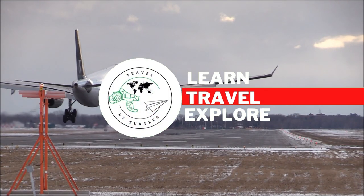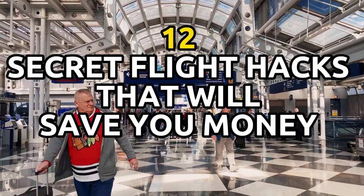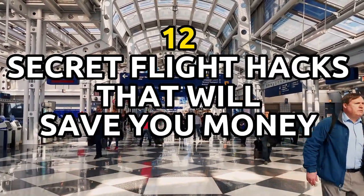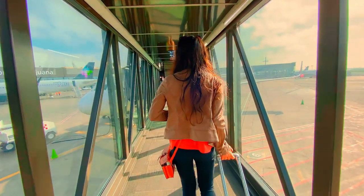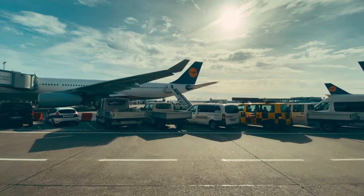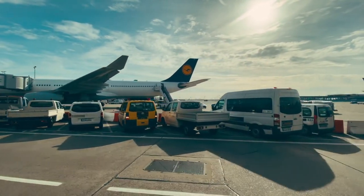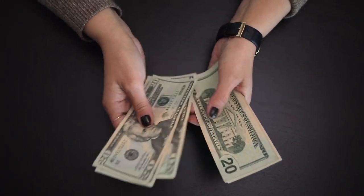Hey there, and welcome to Travel by Turtles. In today's video, we'll be sharing with you 12 secret flight hacks that will save you money this travel season. Whether you're planning a trip for work or leisure, these tips can help you find affordable flights and stretch your travel budget further. So if you're ready to learn some insider secrets for saving money on flights, make sure to stick around and watch the whole video.